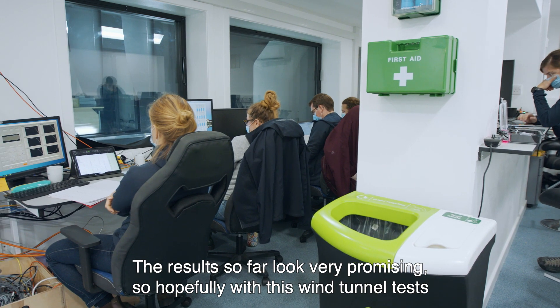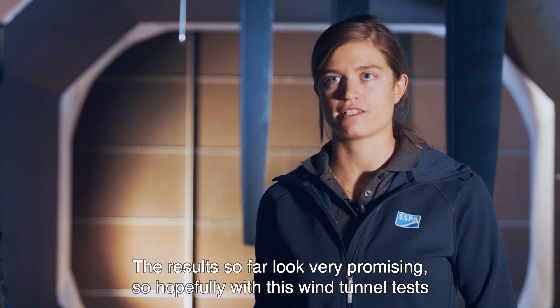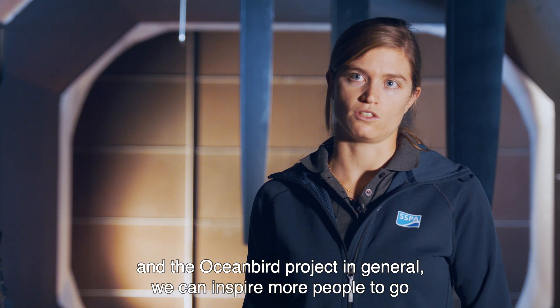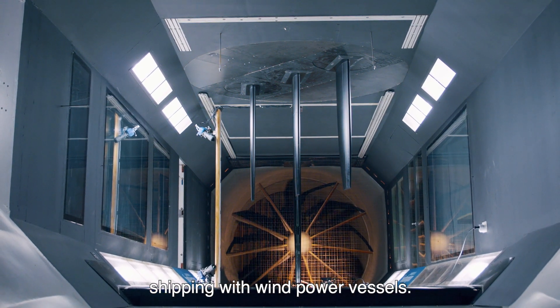The results so far look very promising, so hopefully with this wind tunnel test and the Ocean Bird project in general, we can inspire more people to go shipping with wind-powered vessels.